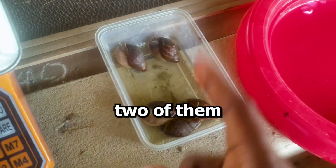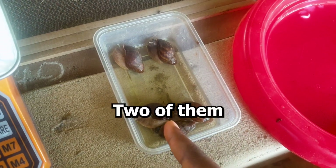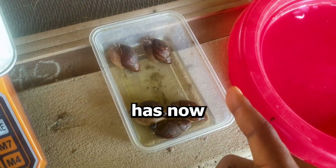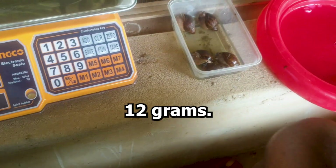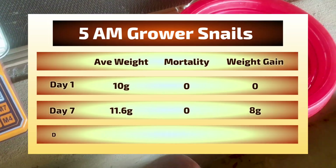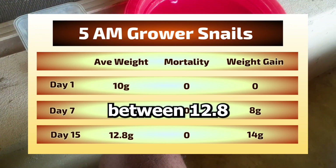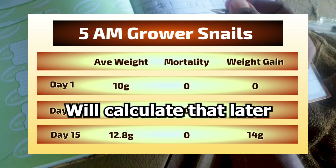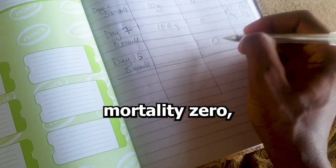So here we have two of them have moved up to 14 grams, two of them are still on 12 grams, and the one that was on 10 grams has now moved up to — I'm guessing — 12 grams. So the average should be about 12.8 to 13.2 grams; I'll calculate that later. Day 15: average weight, mortality zero, weight range from 12 grams to 14 grams.